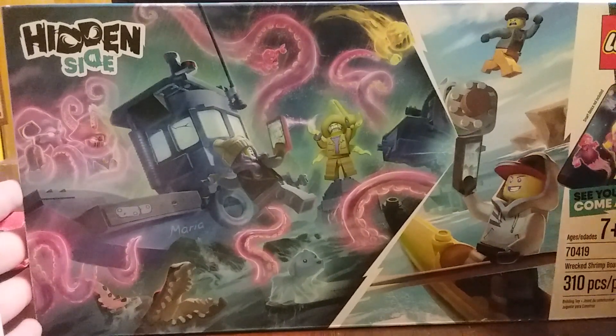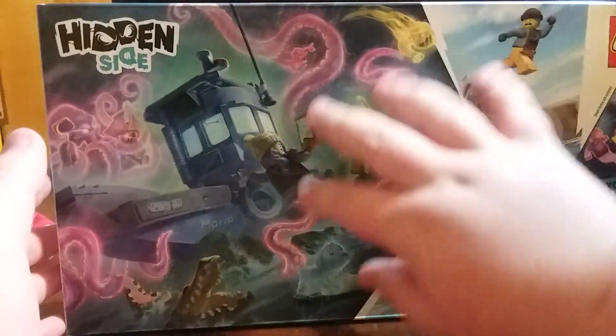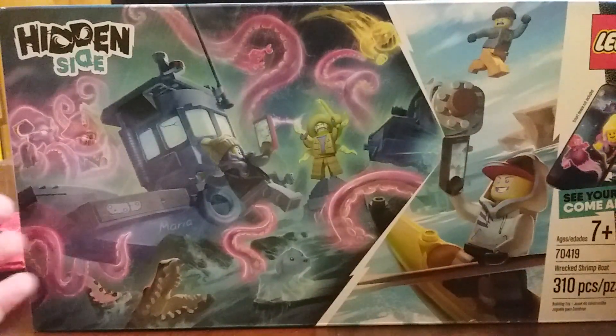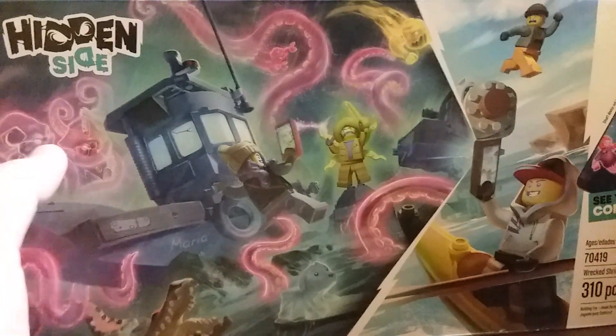I don't like this box art — it's a weird box art, but still it's really interesting. But this is not the biggest set, because I have one more to show you.